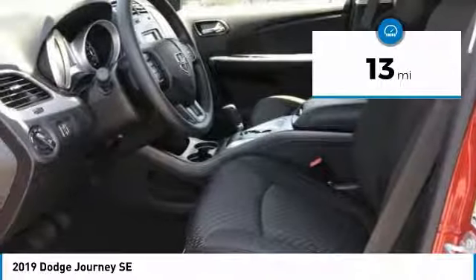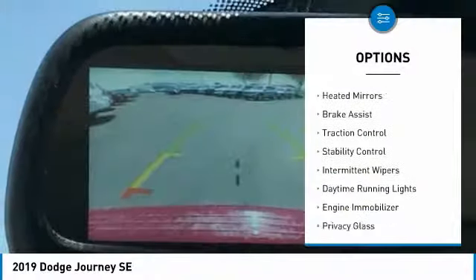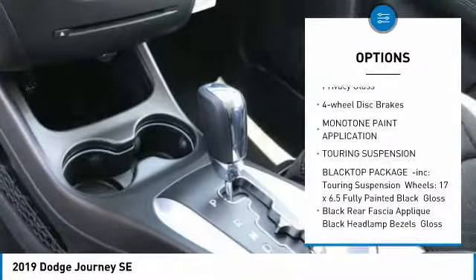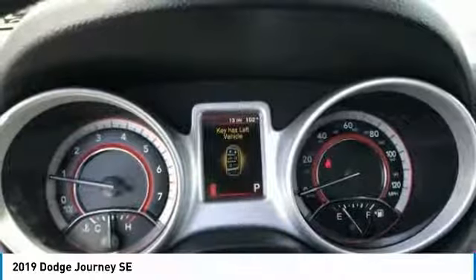This vehicle has less than 100 miles. Here are some of this vehicle's great options: touring suspension, heated mirrors, brake assist, traction control, stability control, intermittent wipers, daytime running lights, engine immobilizer, privacy glass, and four-wheel disc brakes.